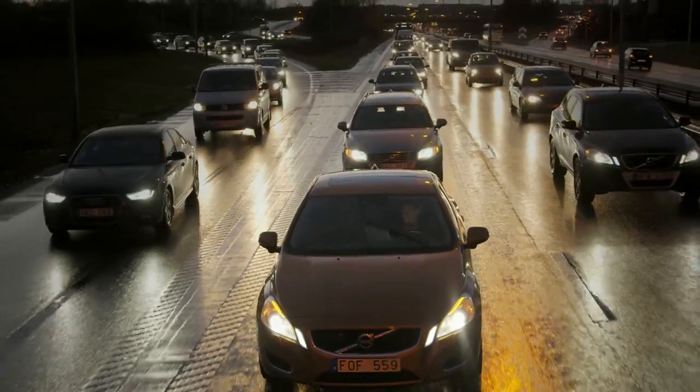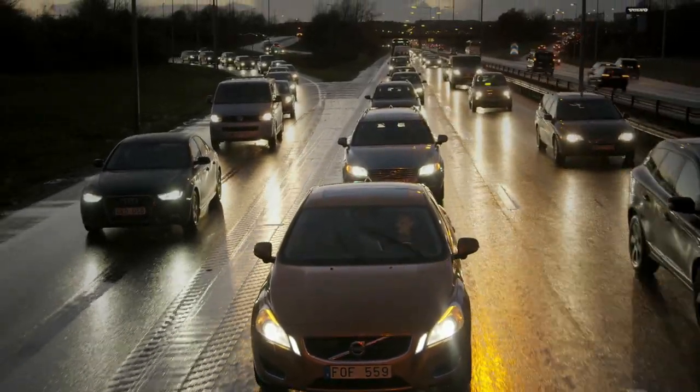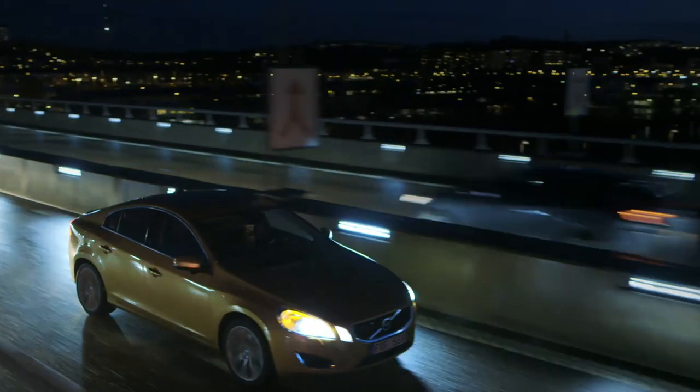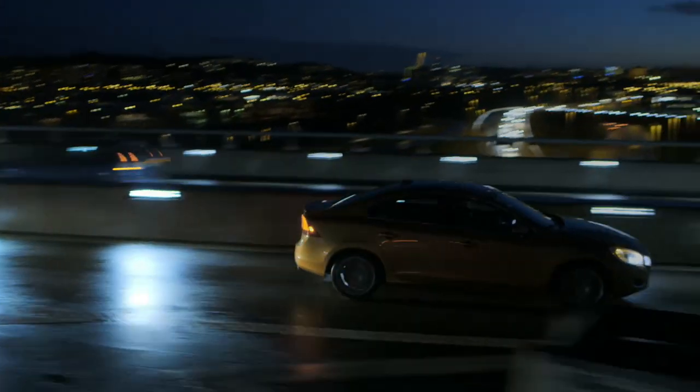It's great to be in Sweden because we have a very good cooperation with road authorities, and this is crucial for bringing self-driving cars to the market. At Volvo Cars, we have the objective in 2017 to actually bring 100 self-driving cars to our customers on real roads here in Gothenburg.